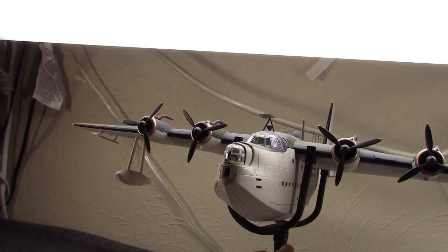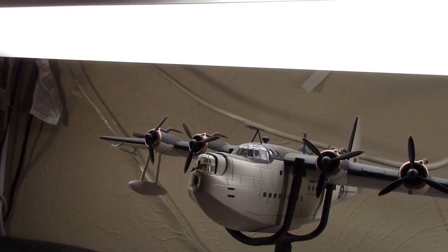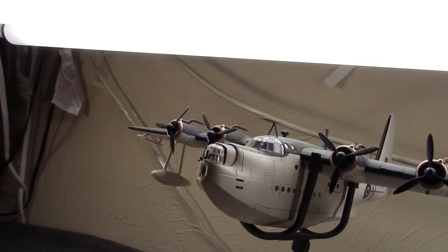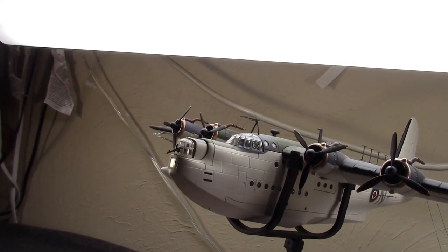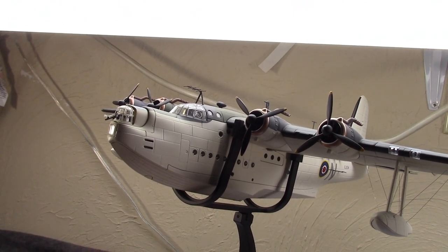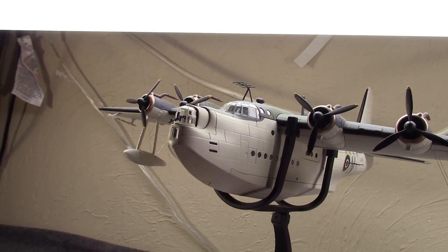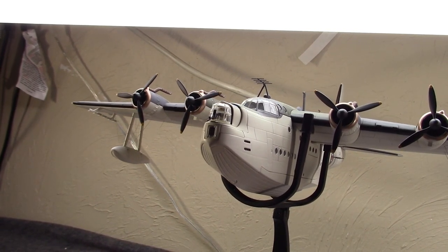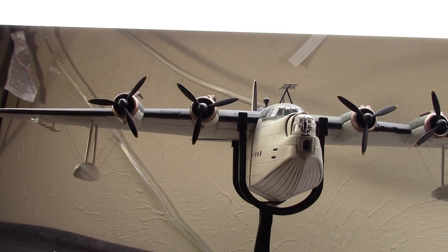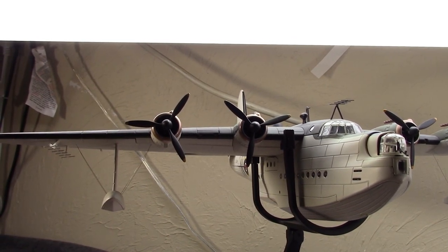The military — the RAF — would release specifications for basically a militarized flying boat, which Short would begin working on as the S-25, later to be named the Sunderland. Interestingly, the civilian version, the Empire flying boat, would get priority and would develop into a passenger flying boat that could carry about 24 people plus baggage. In 1934, specifications were really released and the competition was on. In 1935, the RAF would select the S-25 design.